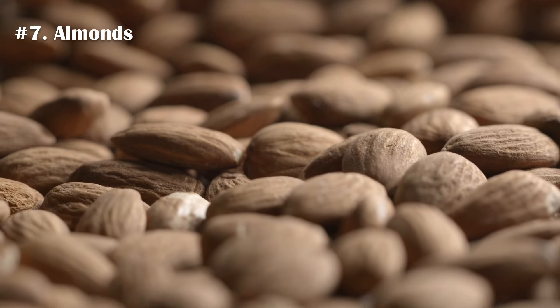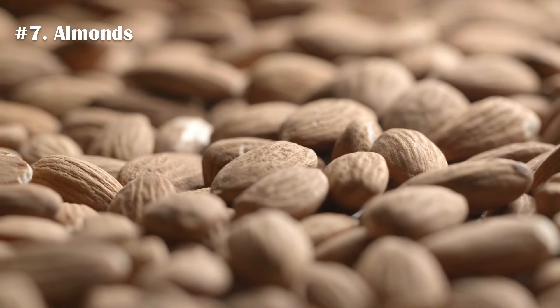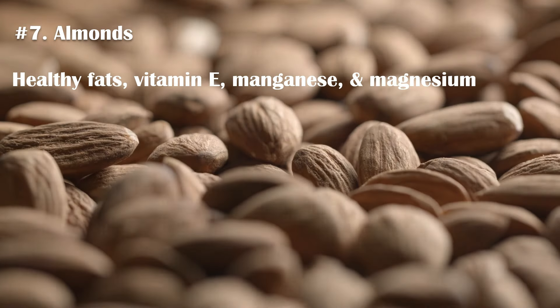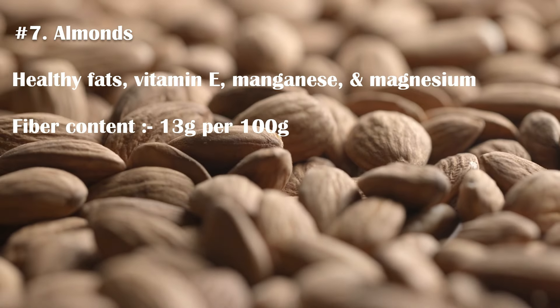Number 7. Almonds are a very popular type of tree nut. They're very high in many nutrients, including healthy fats, vitamin E, manganese, and magnesium. The fiber content in almonds is about 13 grams per 100-grams serving.